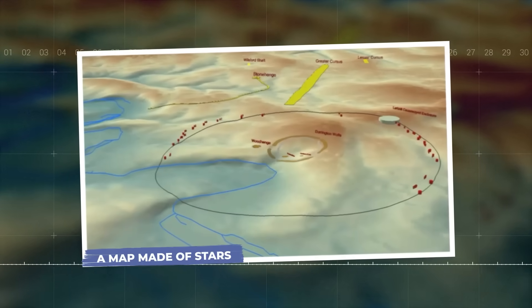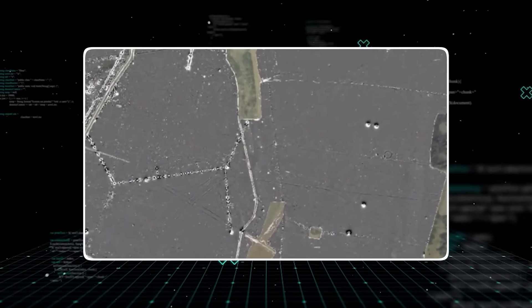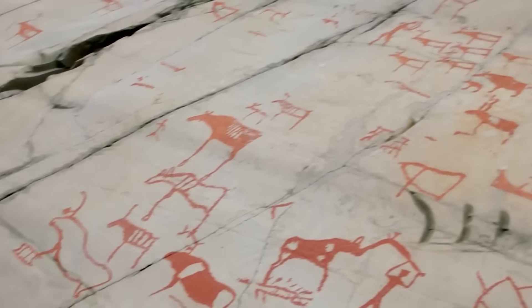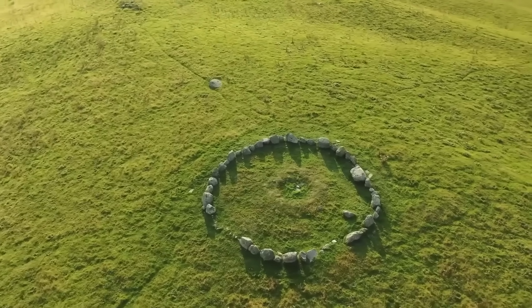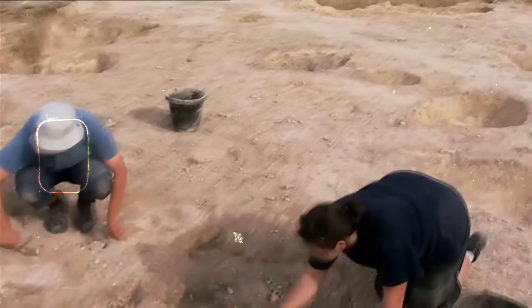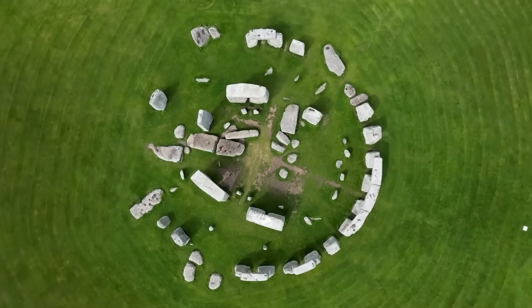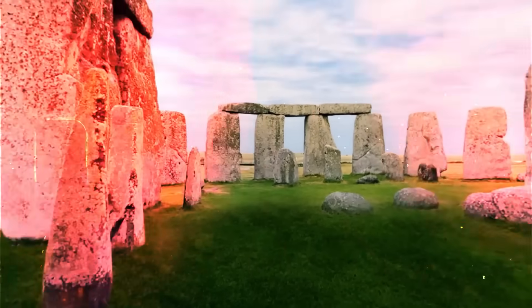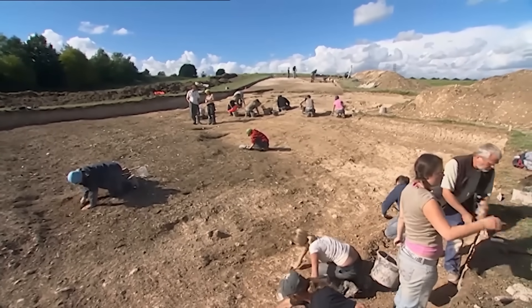The ground-penetrating technology was revealing more than just new structures — it was exposing the invisible threads connecting them. As scientists mapped the entire landscape, a stunning blueprint emerged. They found 17 other previously unknown ritual monuments scattered across the plain, and discovered massive prehistoric pits dug in precise alignments that seemed to track the movements of the sun and moon. It became clear that Stonehenge wasn't a standalone object but the center of a sprawling, interconnected ritual park — a place where the landscape itself was engineered to reflect the heavens. The entire valley was a kind of celestial clock, and the people who lived here were its keepers.